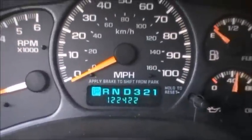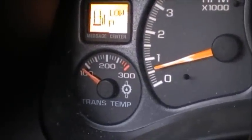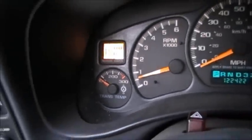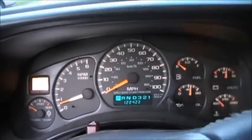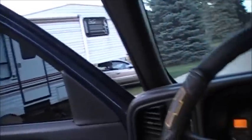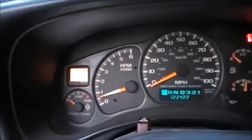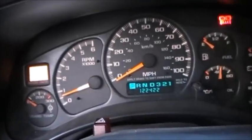Regarding the mileage: this is a cluster from a three-quarter ton. I wanted a trans temp gauge, so I swapped in a three-quarter ton gauge cluster — it plugs right in and works. I had a smaller camper at the time, which is why I did that. There's about a 42,000-mile difference, so I believe it actually has around 165,000 actual miles.